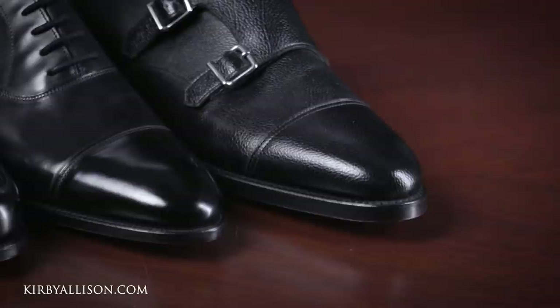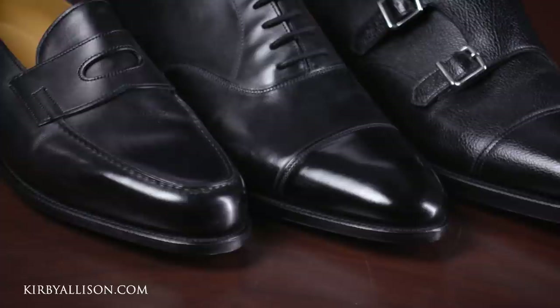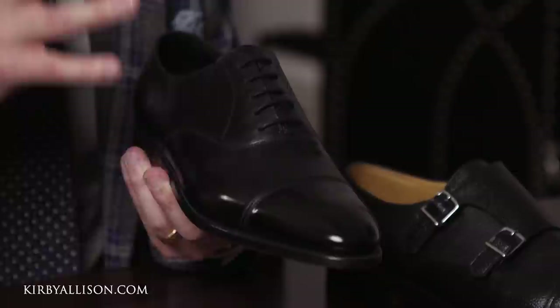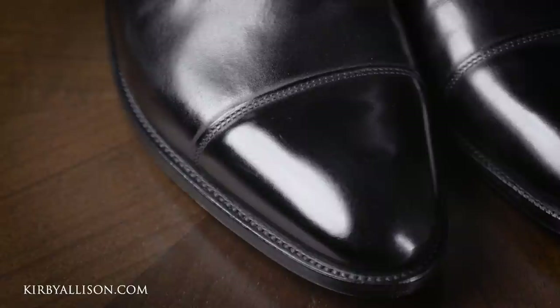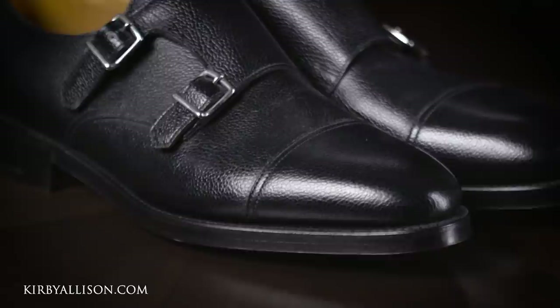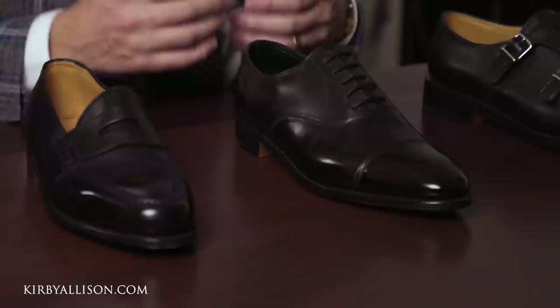A unique characteristic of all these models is that they were all inspired by bespoke models from John Lobb's archive. The Lopez was designed for a Mr. Lopez of Brazil, a bespoke client in the 1950s who wanted a penny strap with a really special oval opening on the facing. The City 2 is a perennial classic whose toe shape and proportions were inspired by the classic aesthetic expected from John Lobb in Paris. And lastly, the William double monk strap was inspired by William Lobb, who invented it for a bespoke customer in the 1940s.